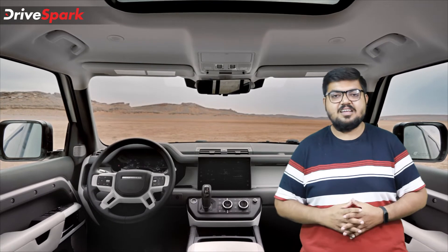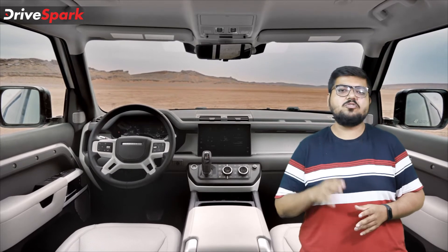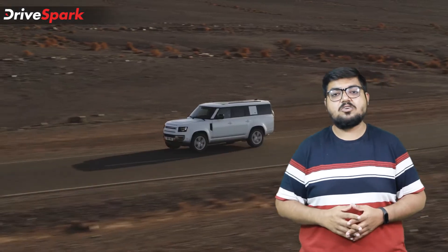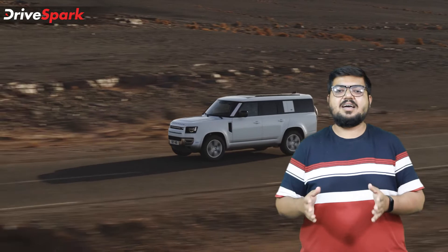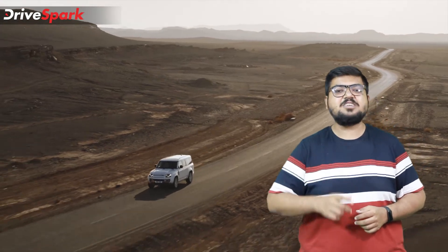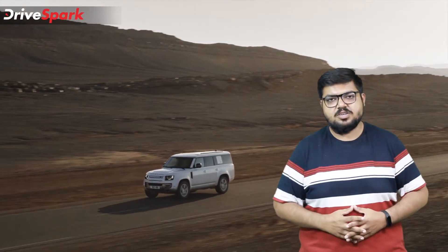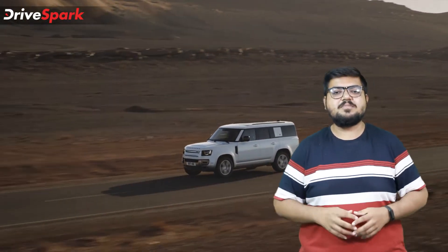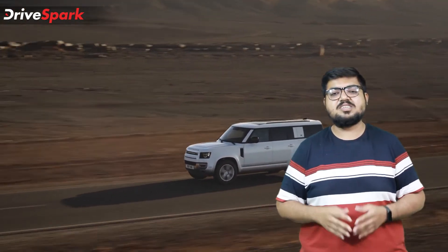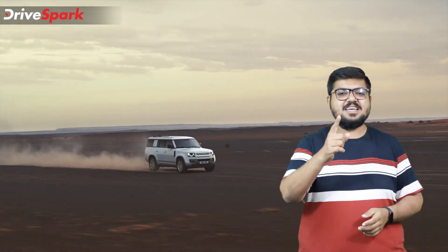Those are all the details revealed by Land Rover for the Defender 130. The premium SUV is currently available only in the European market, but we can be sure Land Rover would consider India as a potential market given how much Indians love their SUVs — especially three-row ones. Let us know your thoughts in the comments below, like and share this video, and subscribe to DriveSpark if you haven't already. This is Bhardwaj signing off — stay safe and drive safe.